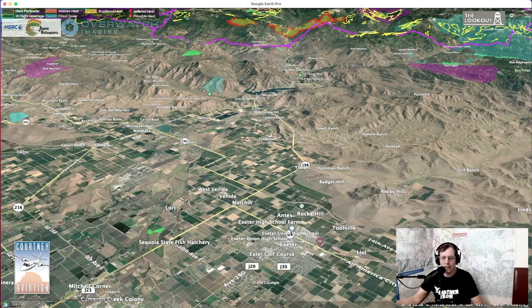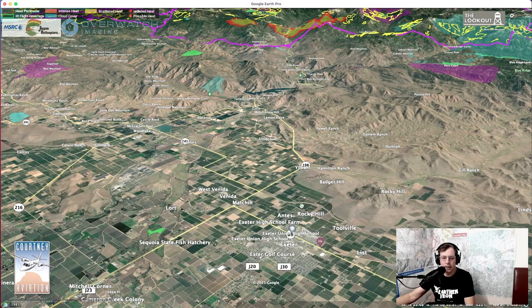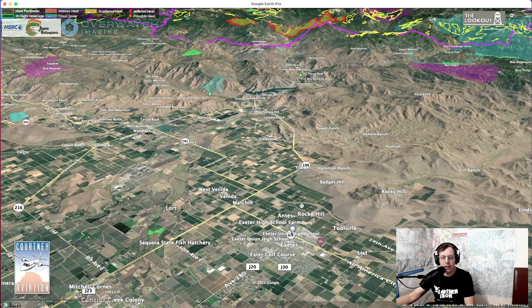Hey everyone, welcome back to the Lookout. We're going to jump in our computer here and fly around the southern Sierra, take a look at the fires burning in Sequoia National Park and down on the Tule Indian Reservation. Hang on tight, thanks for joining us. We're going to take a little virtual tour of the fires in the southern Sierra.